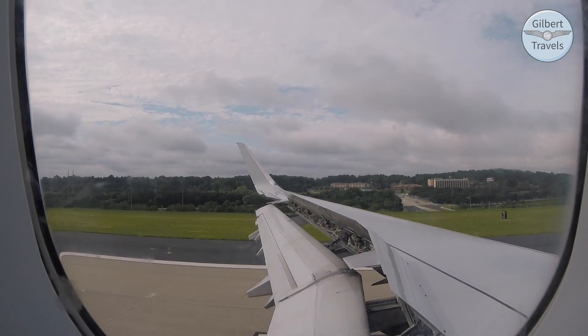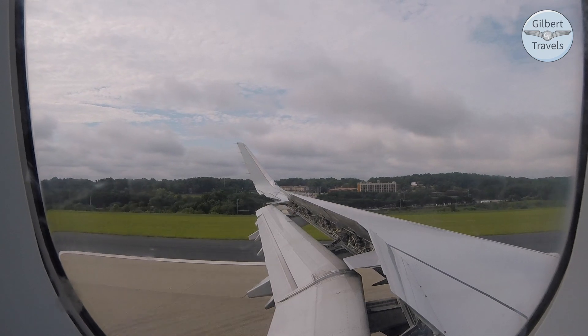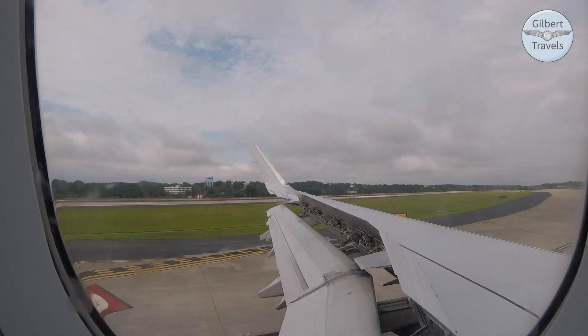Ladies and gentlemen, it's Delta's pleasure to welcome you to Atlanta Hartsfield-Jackson International Airport, where the local time is 9:44 a.m. Thank you, and enjoy the rest of your day.